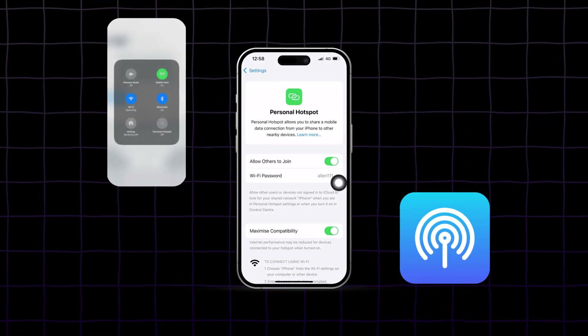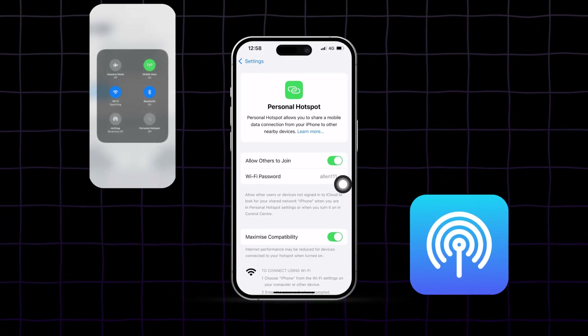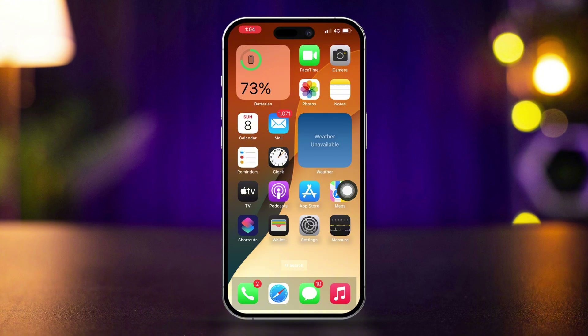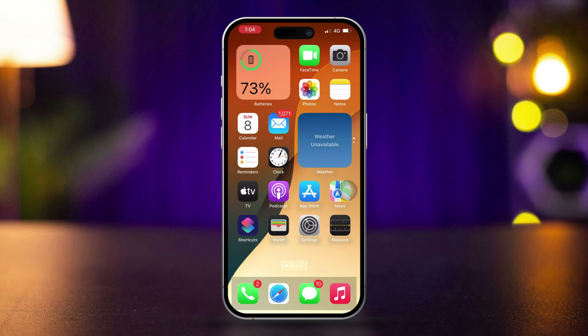Is your personal hotspot not working after updating your iPhone? This issue can arise due to various factors related to the update. But don't worry, this guide will provide you with effective solutions to get your personal hotspot functioning again. Let's dive in.